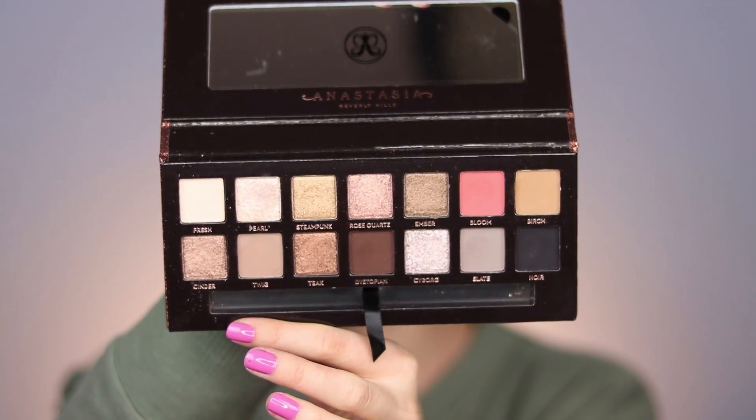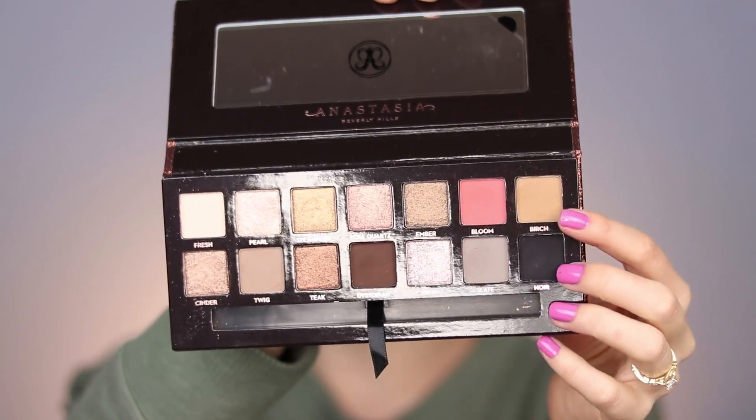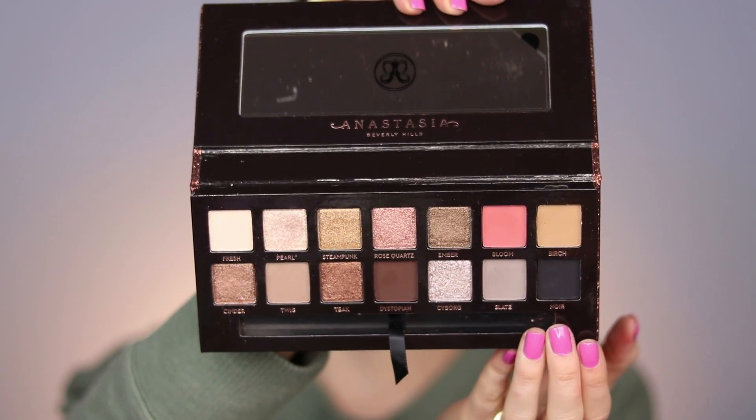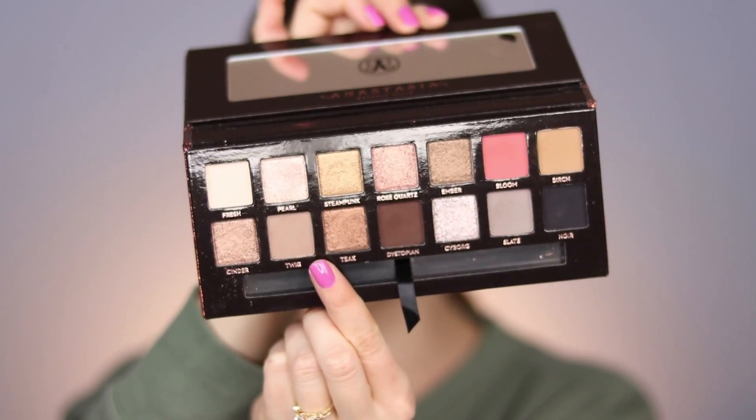We are prepped for eyeshadow. Now's the time that we dip into the Sultry Palette. I'm actually not really sure what I'm going to do exactly today. As you can see, there's tons of options for a metallic kind of finish. There's also brighter colors over here like Bloom and Birch, so I might incorporate that. You could do something really classic and cool tone with these colors right here. I'm kind of into the shade called Twig - I think I haven't actually worn this, I've just swatched it. This is Twig right here. It's a beautiful kind of taupey brown. I feel like that's a safe place to start. Dipping into Twig.